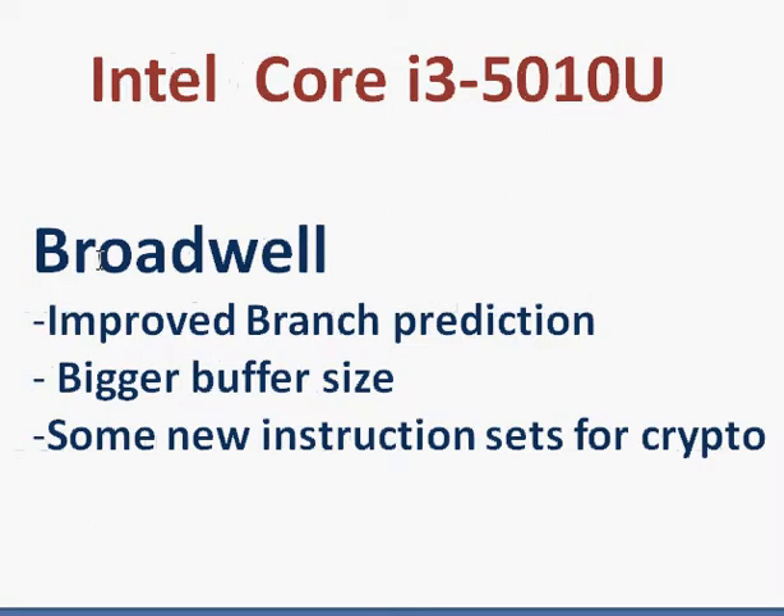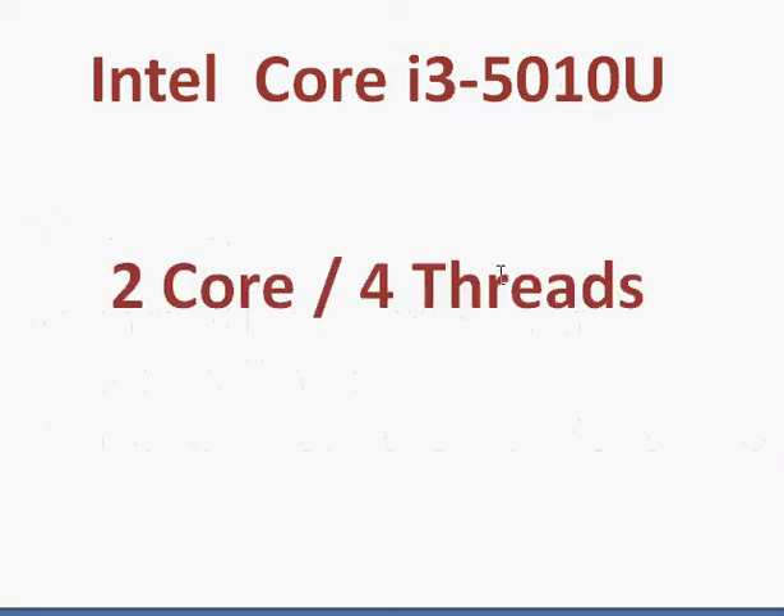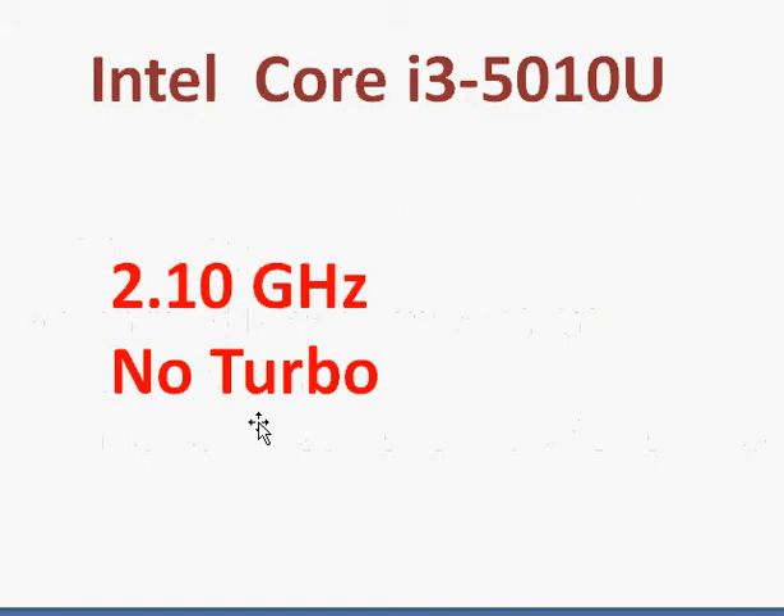Coming back to the Core i3-5010U — as we know, it does not support turbo clock. It's a 2-core and 4-hyper-thread processor, similar to its predecessor in Haswell. But you do get a slightly improved processor performance for the given clock frequency.